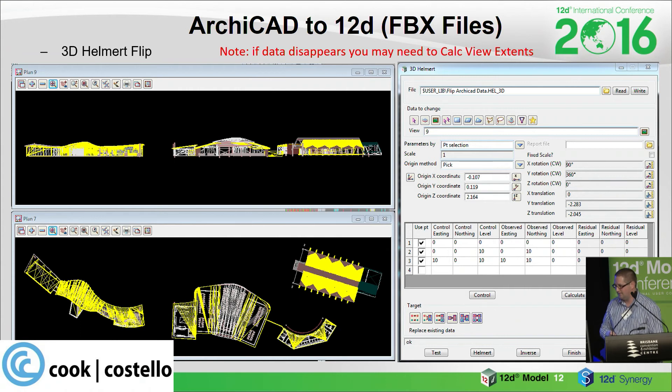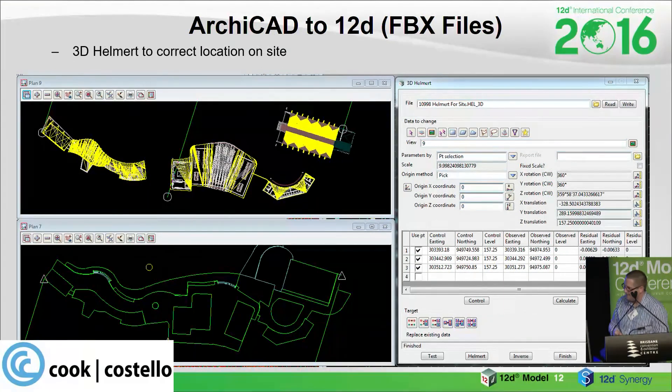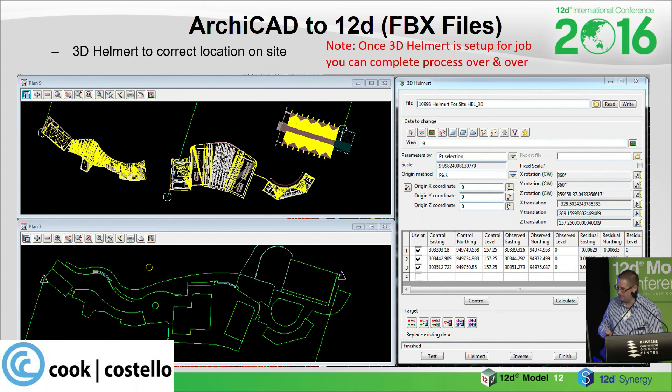A side note: if the data disappears, you may need to calc the view extents — it took me ages to figure that out. The buildings are now in the right orientation and now they have to be moved to the right location on the site. You can see we've got the CAD strings file there as a base. You set up a helmet 3D file once for your job — if you've got a large job with lots of buildings, set it up once in about five minutes, then just run it every time you bring in a new building or part of a building.